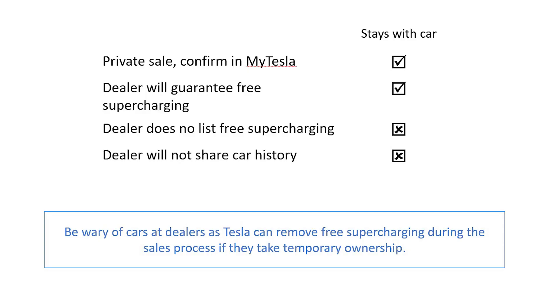In summary, what we recommend is: if you're looking at a private sale, get the seller to confirm the option code through MyTesla. If it's a dealer who's selling it and suggesting it has free supercharging, you must make sure they put that in writing. Otherwise, we would suggest you don't trust the advert.